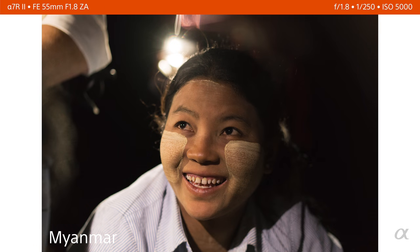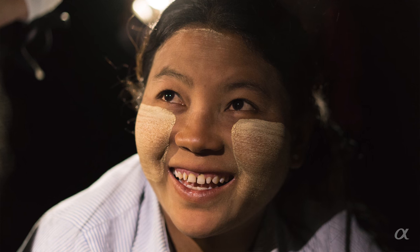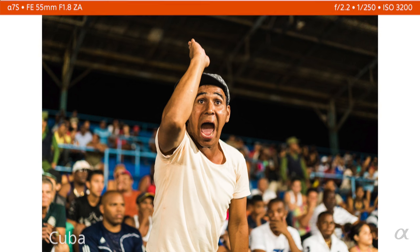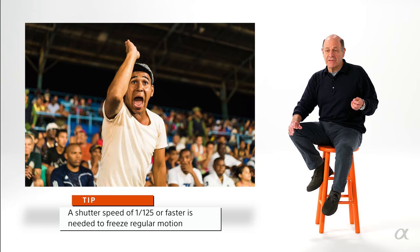In Myanmar, we were out on the street and a girl was selling jewelry. I loved the paint on her face — it's called Tanaka — and she was lit by flashlights and camera phones. Shooting her again at 5,000 ISO, I waited and waited until she turned her eyes up and smiled, and I got the moment. Back in Cuba at a night baseball game, I was shooting a fan in the stands — it was really dark and I needed to shoot at a reasonable shutter speed of 1/250th of a second because he was moving around. And I was able to do it.